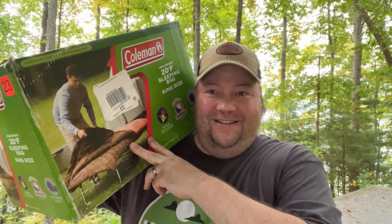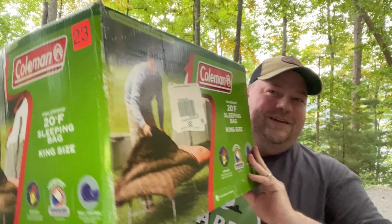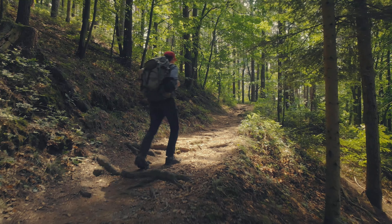Oh, before we get started, I got to let you know this box is humongous. Look at this thing. That is not for backpacking, ladies and gentlemen.